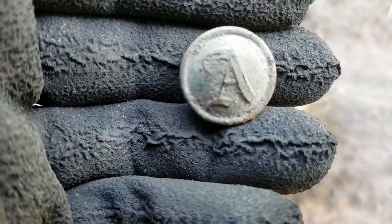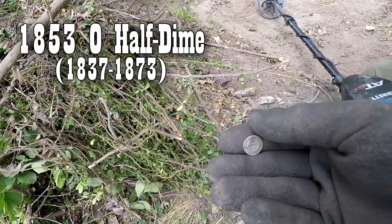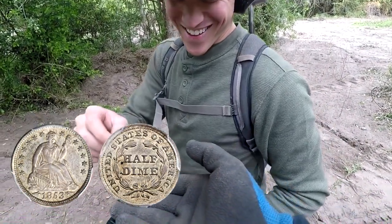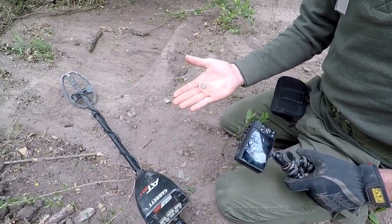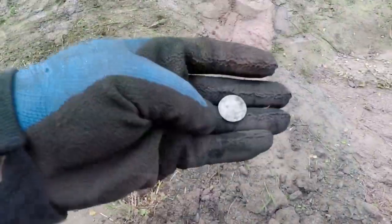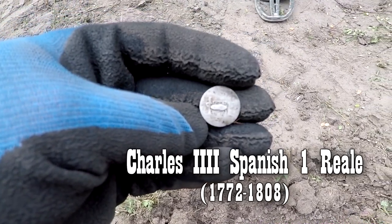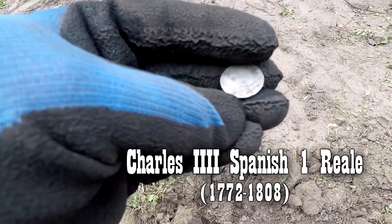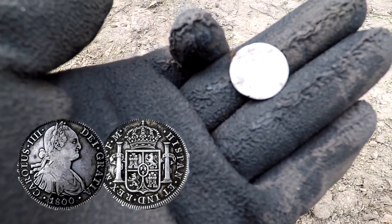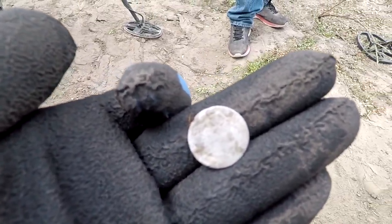Nugget Noggin just dug an 1853 with arrows, with a mint mark, half dime! He thinks I planted it because I played a joke on him the other day, but this is a legit find. Congratulations, brother — 1853, I told you you'd get something from the 1850s! Terry just got a 24 on the Equinox and turned it over — there are the pillars, probably a one reale. Can't tell the date, it's worn too thin. There he is — old Charlie. Congratulations, Terry!